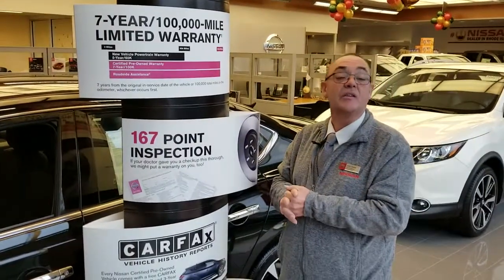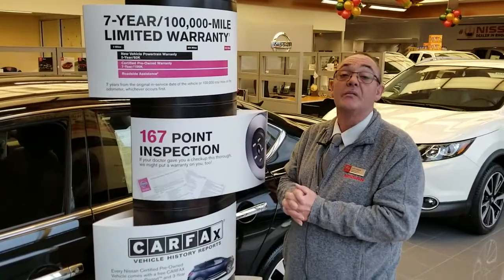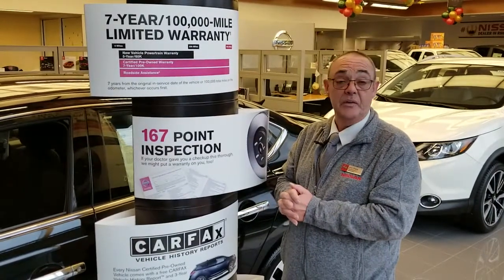Hi guys, John Vieira at Stateline Nissan in East Providence. Today I'd like to go over a couple of things on the differences between buying a certified vehicle or a non-certified vehicle.